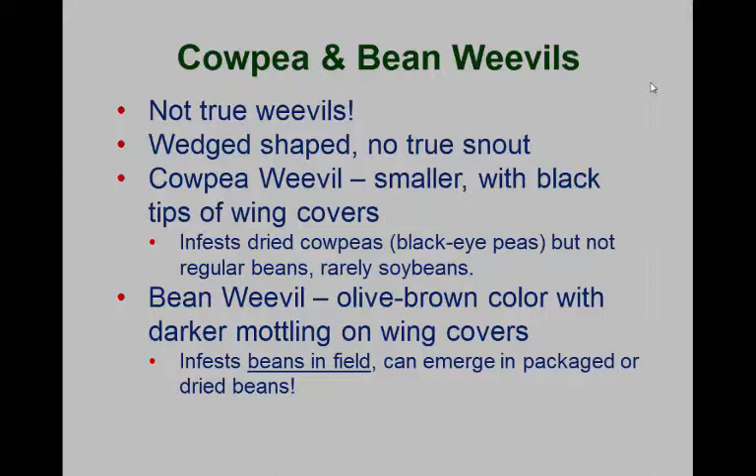The bean weevil only lives outside, and adults only lay their eggs onto bean pods as they dry in the field. During harvest, we bring the beans in and the larvae could be inside, invisible until they emerge. The nice thing is that when it does emerge, it can't reinfest dried beans — the beans have to be in that drying state in the field for larvae to get inside. Once the bean is completely dried down, it's too hard for larvae to get in.